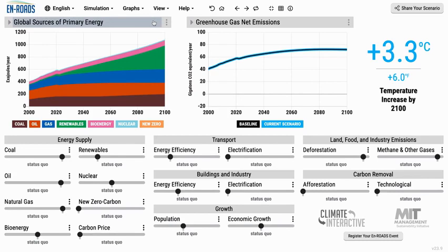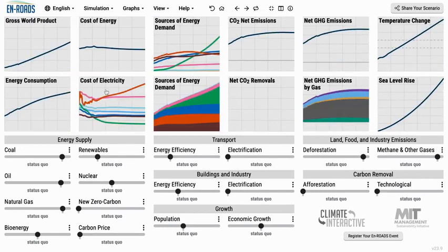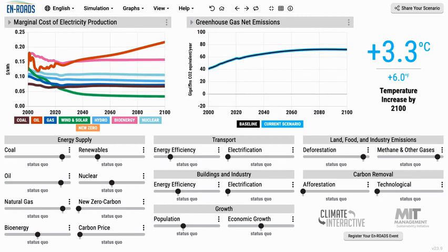Let's look and see the cost relative to other supplies. I'm going to click here on the cost of electricity — the marginal cost of electricity production for various sources in dollars per kilowatt hour. Here we can see coal in brown, natural gas in blue. This green line is wind and solar getting cheaper and cheaper through the economies of scale — a feedback loop getting cheaper and cheaper. Here in light blue is nuclear power. We don't have much growth because it is much more expensive than these other sources.